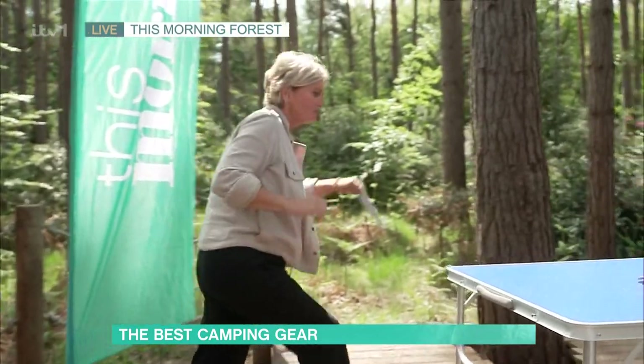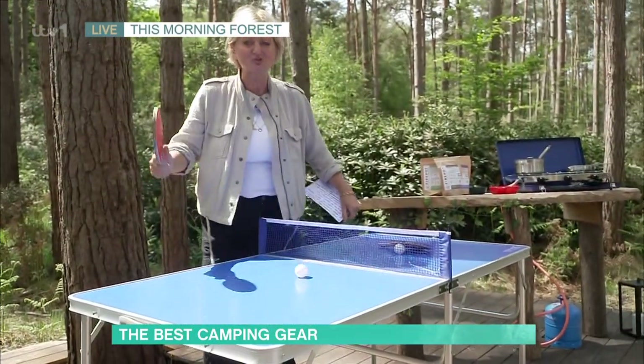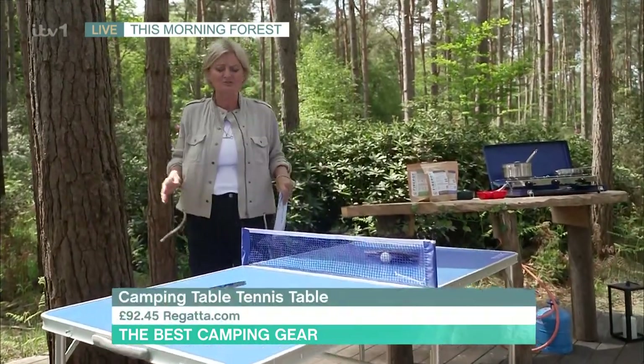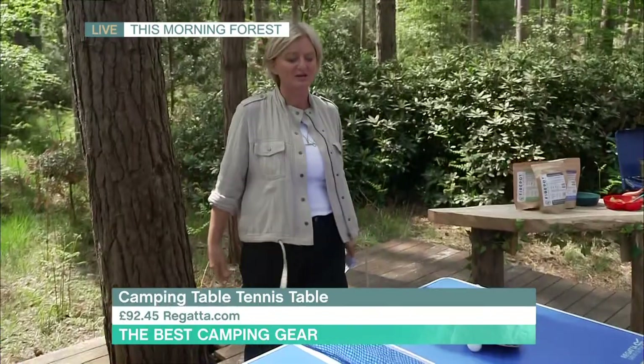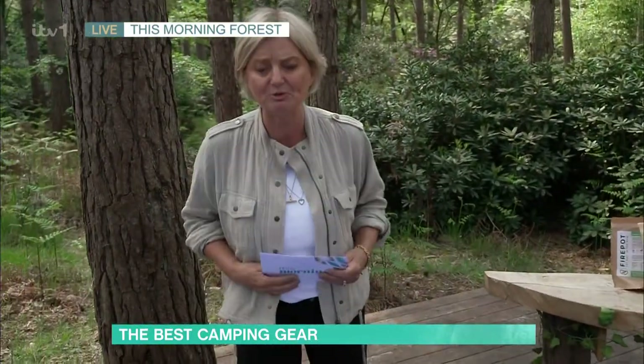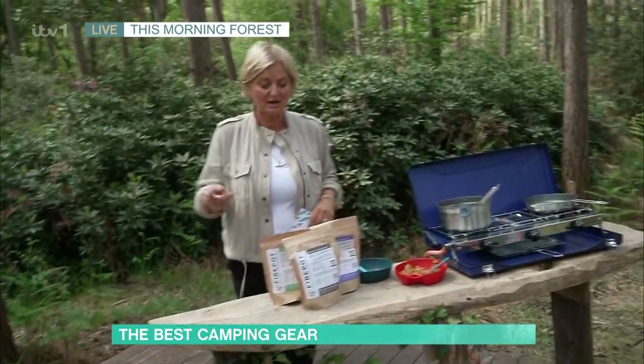I like things that do two jobs. This from Regatta is not only a table, it's also a super cute little outdoor table tennis table. So while someone's barbecuing the supper, you'll have the whole campsite coming around for a quick game. It costs £92.45 from Regatta — quite expensive, but really good fun and good quality.